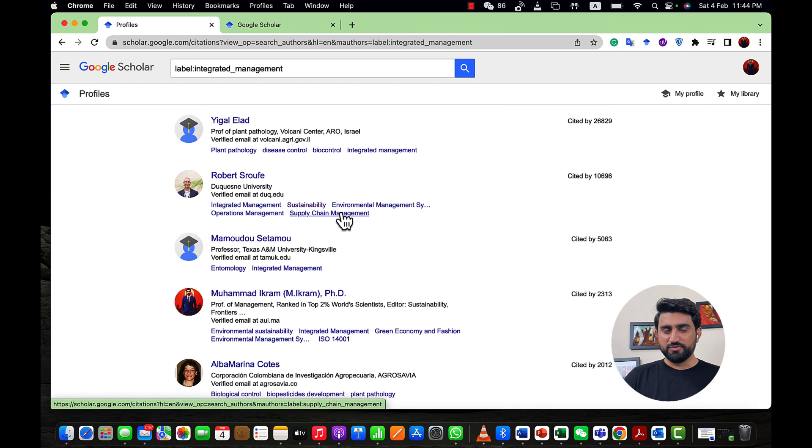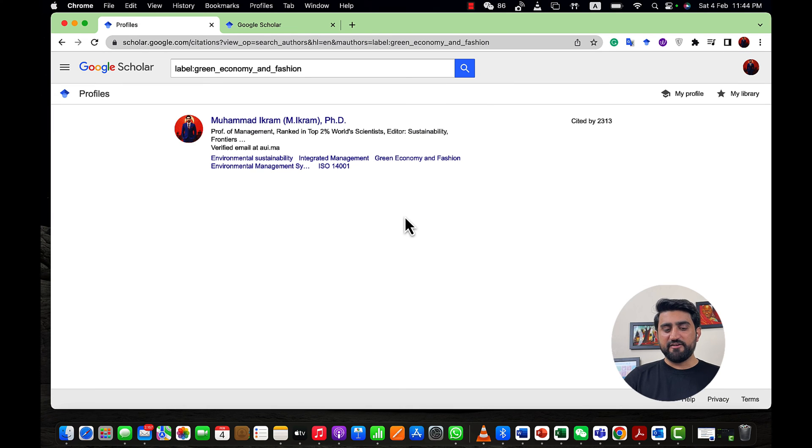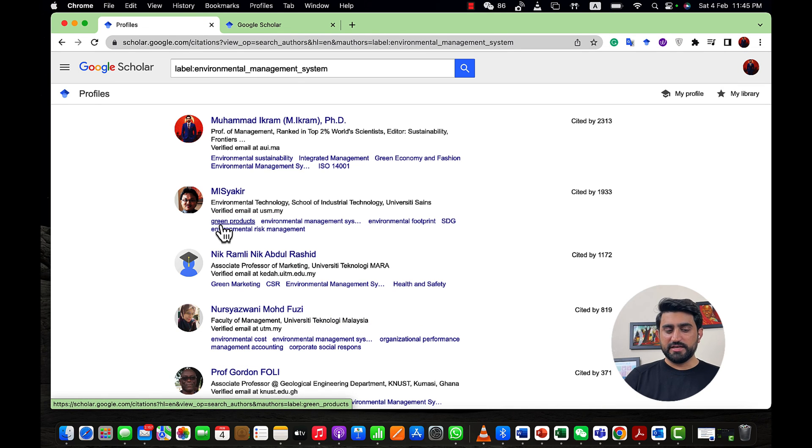Being in the fourth position for Integrated Management means that when someone uses this keyword to find articles on Google Scholar, there is a high chance they will see my profile with high visibility. My third keyword is Green Economy and Fashion — I recently published a paper on green economy in the fashion industry, and you can see that only I am using this keyword. No other researcher is using it, so it is very unique. My fourth keyword, Environmental Management System, also places me at the top of the list.